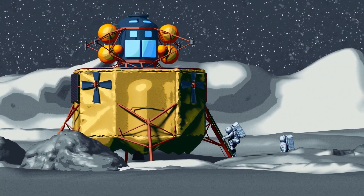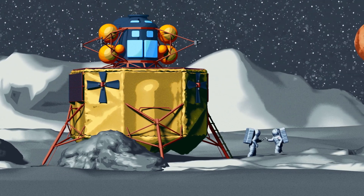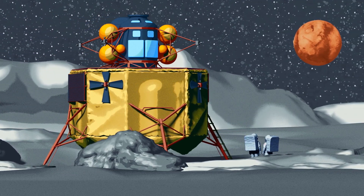These new technologies could be used to land the first woman and the next man on the moon by 2024 as part of NASA's Artemis program, and later, to land on Mars.